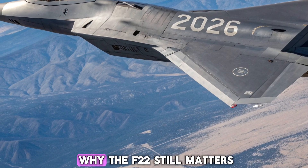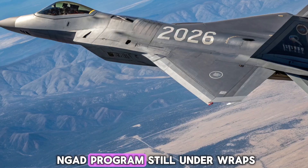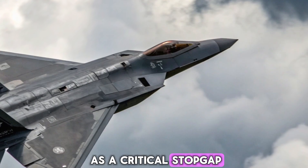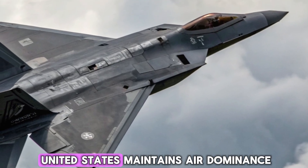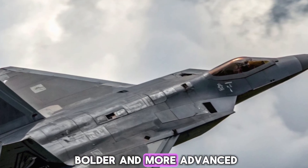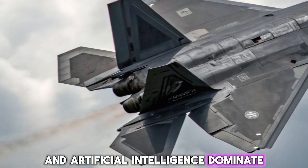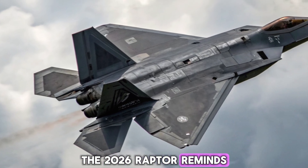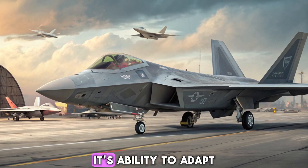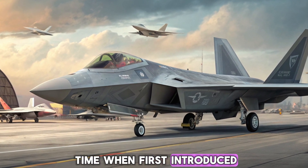With the 6th-generation NGAD program still under wraps and likely years from full deployment, the upgraded F-22 acts as a critical stopgap. It ensures that the United States maintains air dominance against any peer threat, even as adversaries grow bolder and more advanced. In an era where drones, hypersonics, and artificial intelligence dominate military conversations, the 2026 Raptor reminds us that manned, agile, stealthy fighters still have a vital role in combat. Its ability to adapt and integrate new tech proves the platform was far ahead of its time when first introduced.